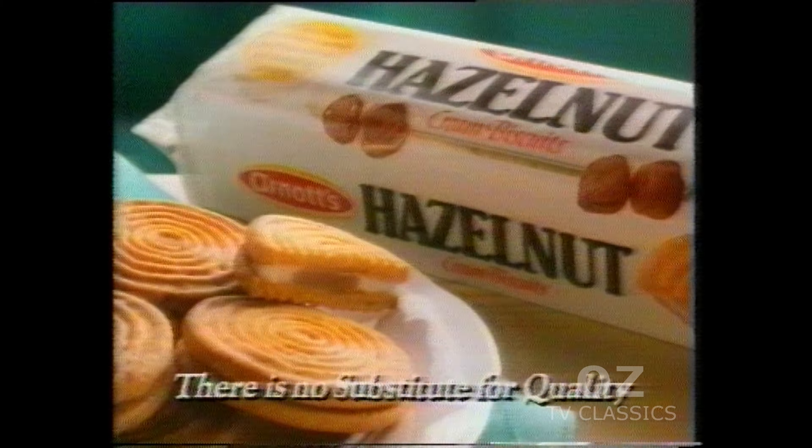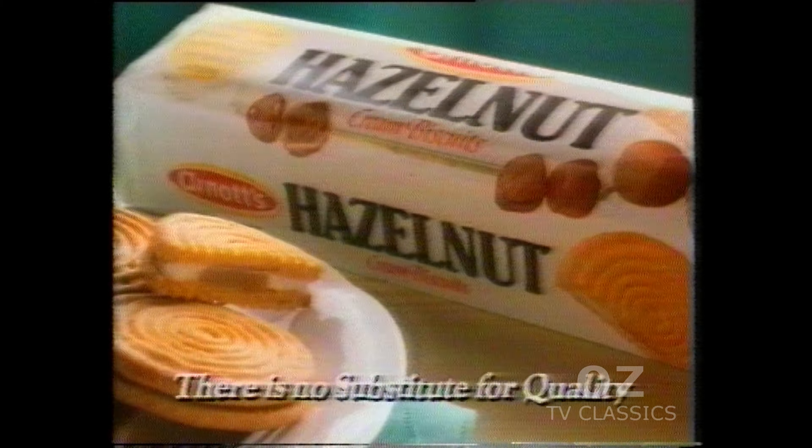And you'll love the distinctive biscuit, baked extra light and crunchy. Arnott's Hazelnut — two irresistible creams in one delicious biscuit.